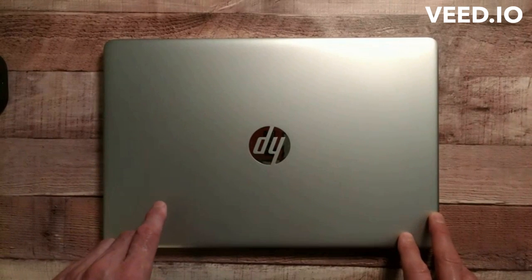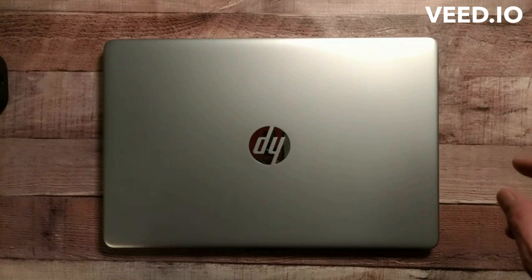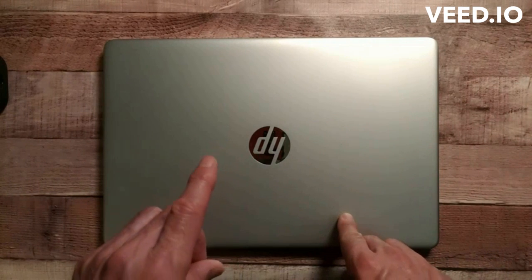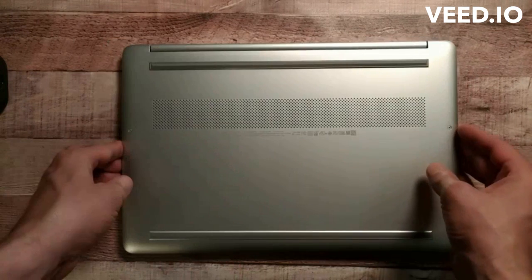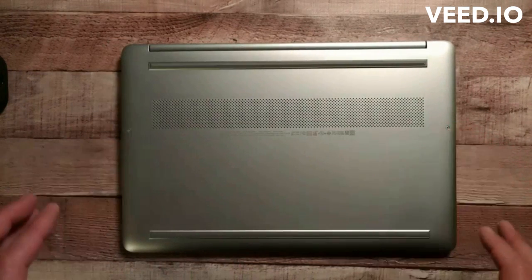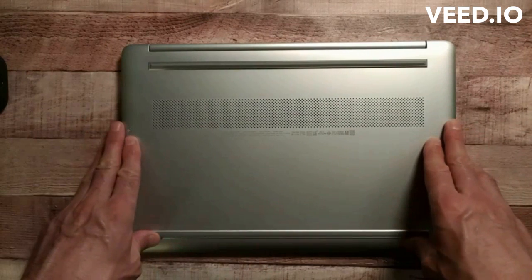It has an Intel Core i3 — not a 5, not a 7, not a 9. It is the base model Core i3. It's a 1115 G4 processor. It may not be the most powerful processor out there, but it's good enough to do what they're going to need to do in school. I don't need to send them to school with gaming laptops.